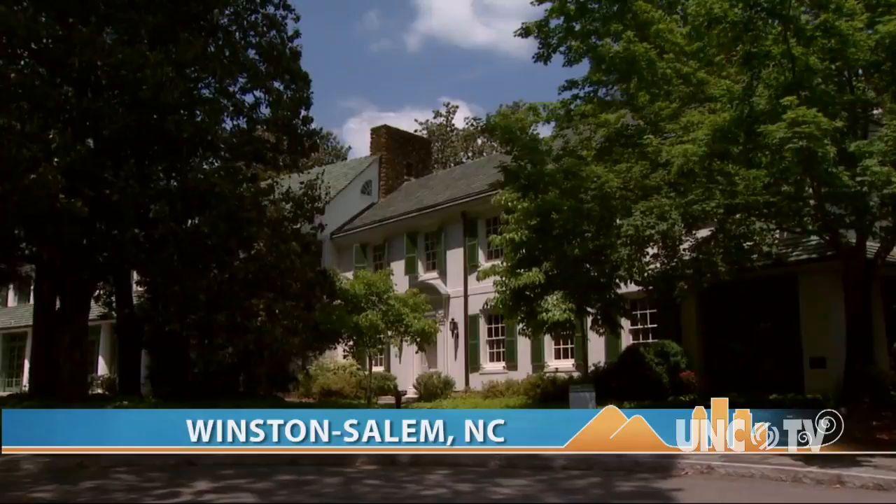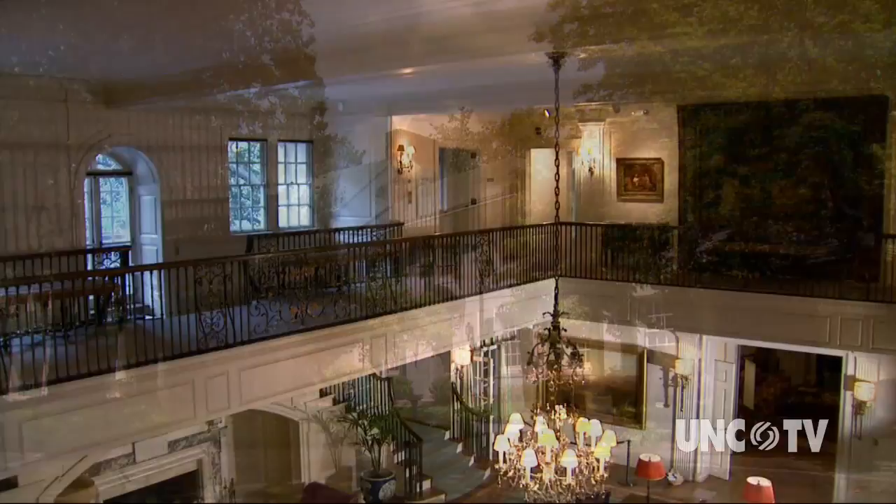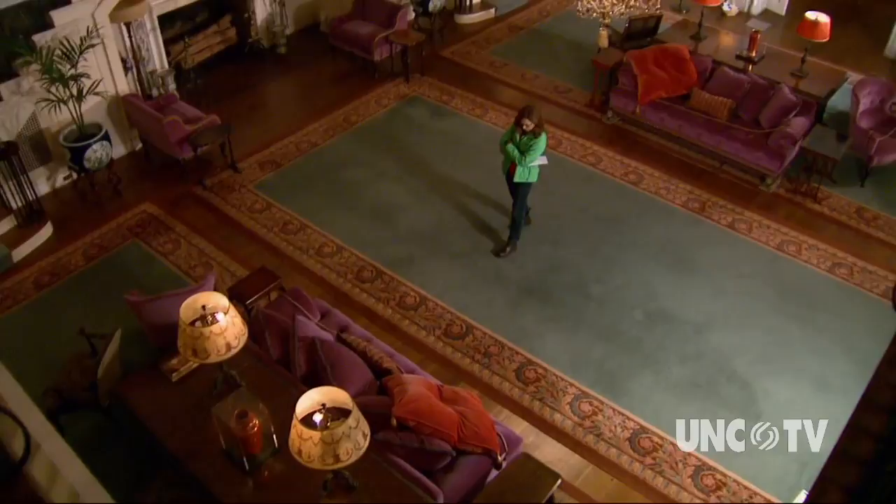One of the grandest homes in North Carolina also houses one of the finest museums of art. A home with a rich North Carolina history, created by a woman with a vision.